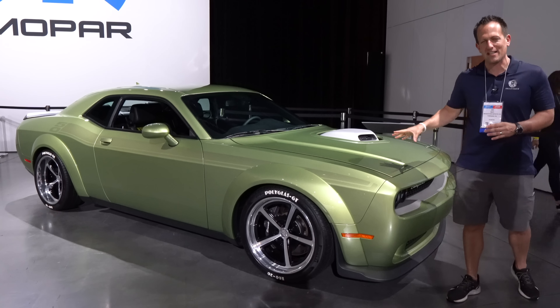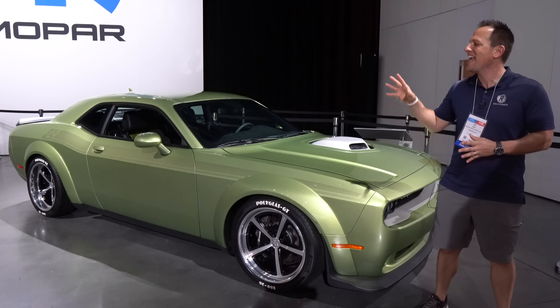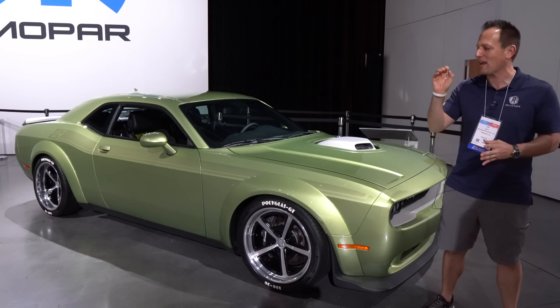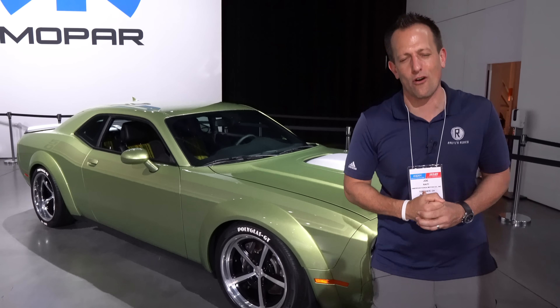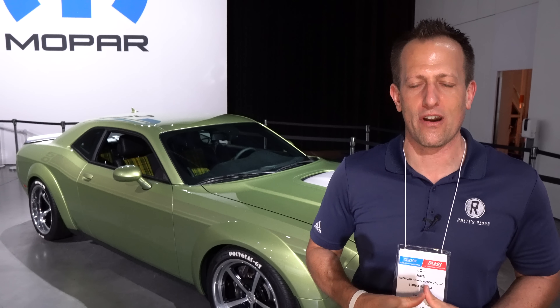This is a 2022 custom build known as Holy Guacamole. It's a Dodge Challenger RT Scat Pack wide body with the shaker hood. So before we get into this Hemi-powered muscle car — a version of perfection — let's talk about what's going on here.